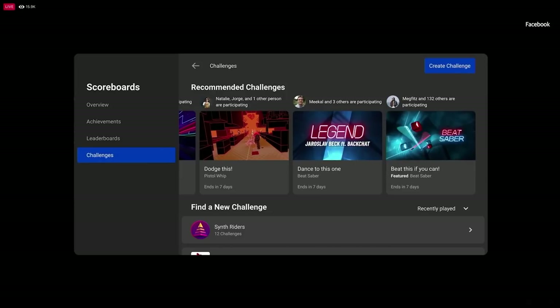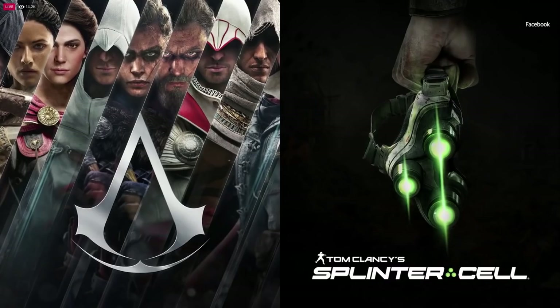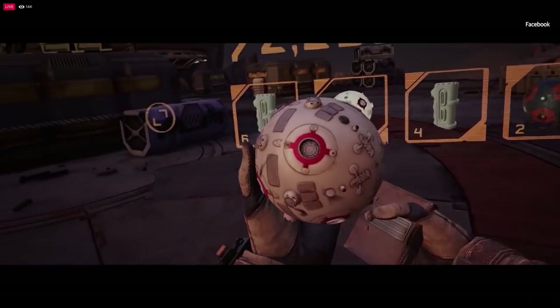Hey guys, how's it going? Let's look at what John Carmack had to say during Facebook Connect and why perhaps you should wait before you go out and rush to purchase the Oculus Quest 2.